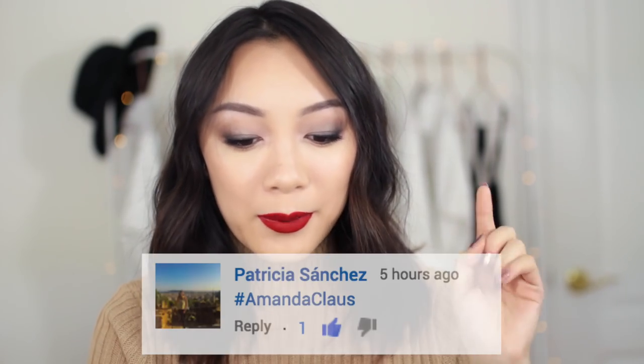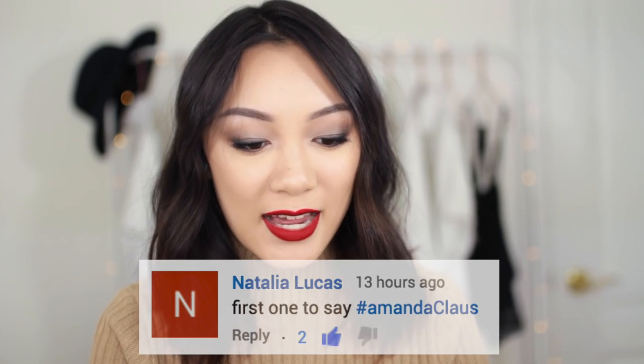Hey guys, it's Amanda. Welcome back to my channel. For today's video we are doing a holiday makeup look — a smoky eye with, of course, the red lip. You can't do a holiday look without a red lipstick. This is actually the look that I wore in my Amanda Claus announcement video. Shout out to Patricia Sanchez and Natalia Lucas for suggesting the name of the series — I think it's so cute.